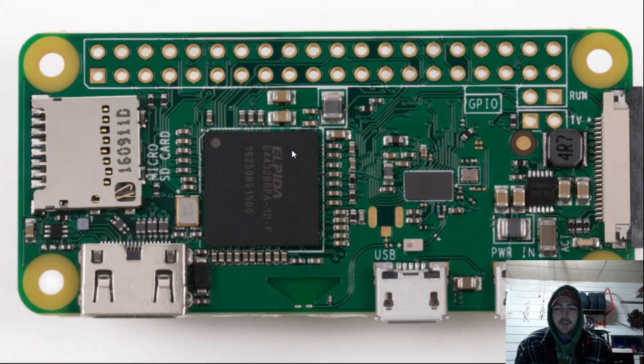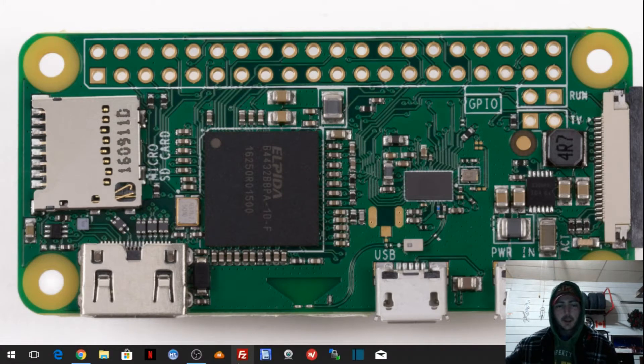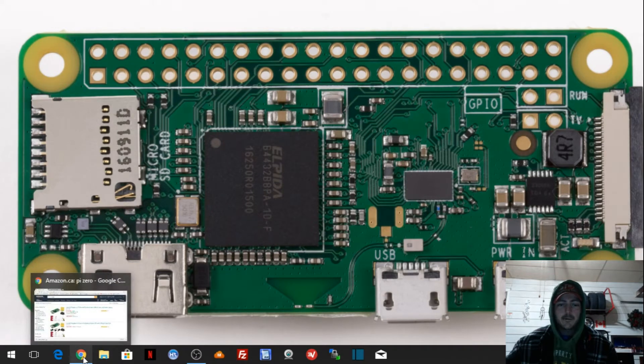Basically what I want to talk about is trying to get one in Canada for a decent price — I cannot find a deal anywhere. It's a $5 computer, or you can get the Raspberry Pi Zero W, which has Wi-Fi and Bluetooth. But in Canada, I cannot find this.